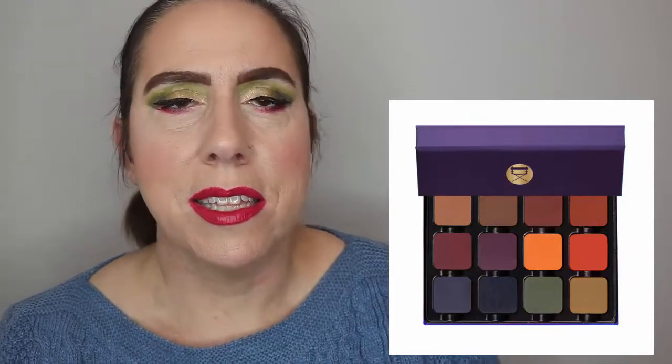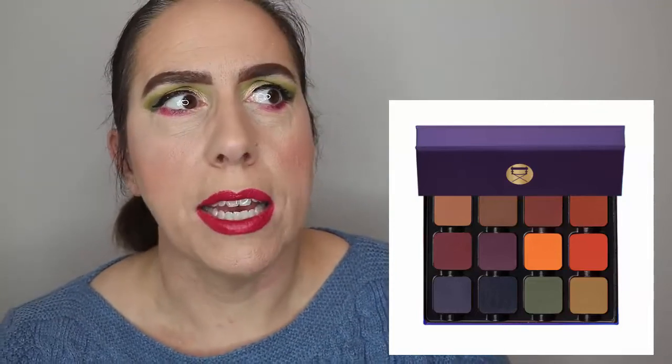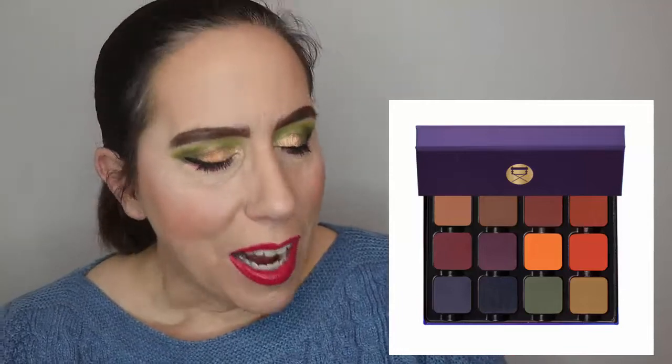I can definitely see a Viseart purchase in the future. At $40 for a little petite palette, it's a more doable price point. Twelve shades from Viseart for $40 — that's not unreasonable to me at all. So I'm right there, I'm ready.